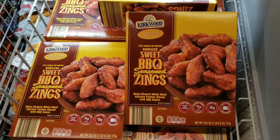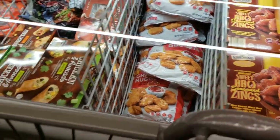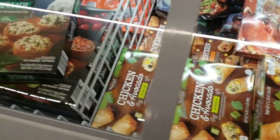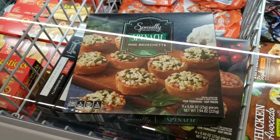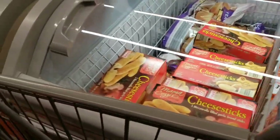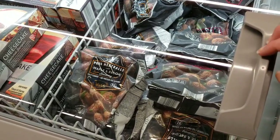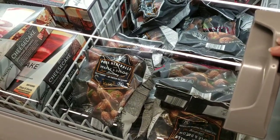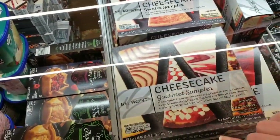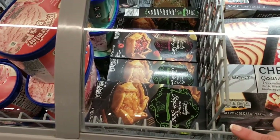Sweet barbecue seasoned wings $5.49. Chicken nuggets $4.99. Chicken and avocado egg rolls $5.99. Spinach mini bruschetta, nine pieces, $3.99. Cheese sticks $2.69. Pork meatballs $5.99. Cheesecake $8.99. Apple or berry tarts are $3.49.